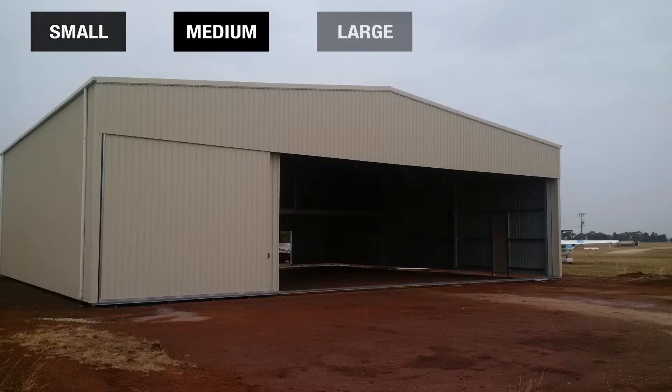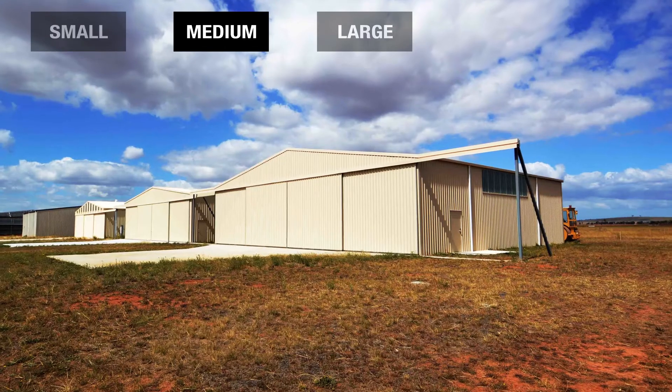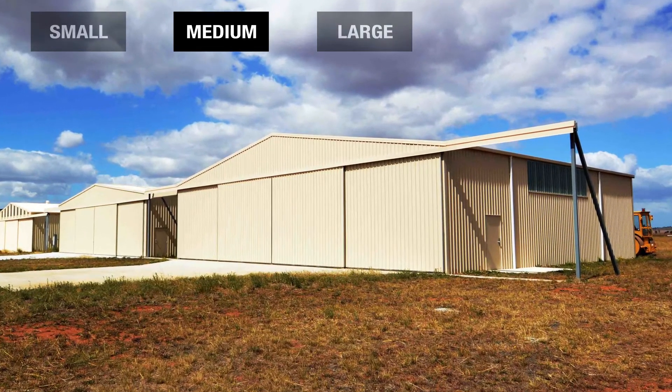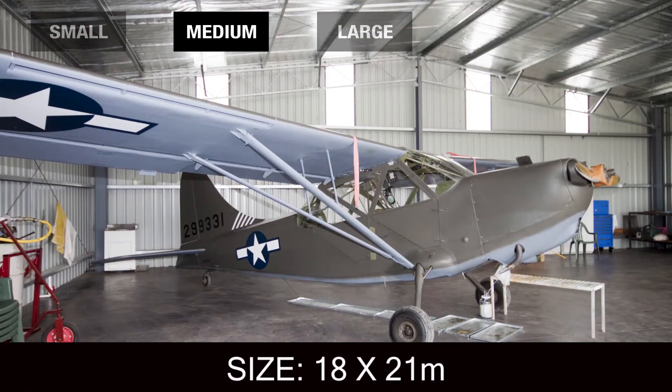Medium hangars can range in cost from $50,000 to $80,000. Hangars like this can hold multiple aircraft and often have extra space for storage or workshops. They range up to 18 meters by 21 meters in floor space.